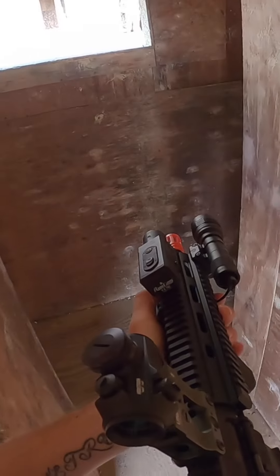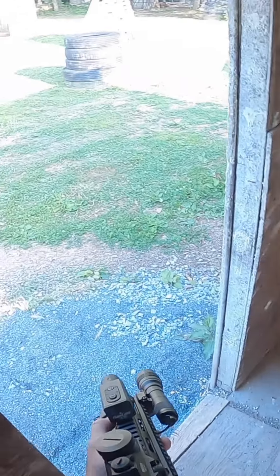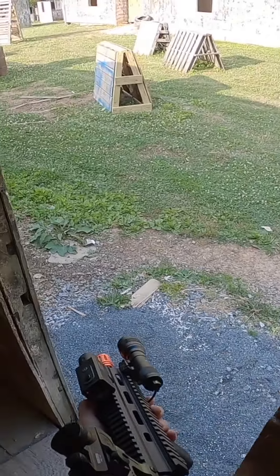Today we're going to discuss the top five things you need to get started in airsoft. Whether you're a beginner or considering joining this exciting sport, this video is for you. So let's dive right in.